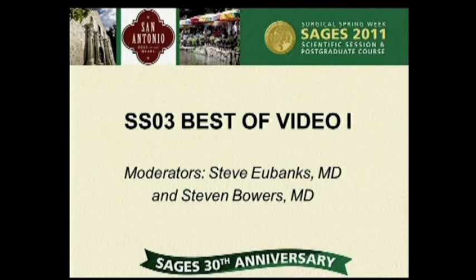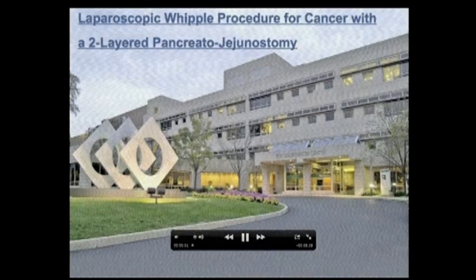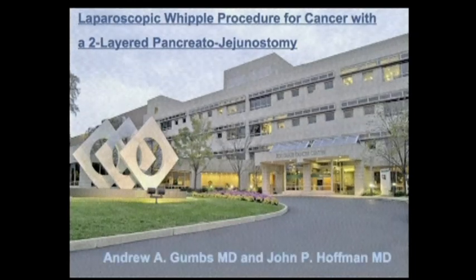I was at Fox Chase Cancer Center for the last two years, but I've moved back with my wife in New York to Summit Medical Group in northern New Jersey.